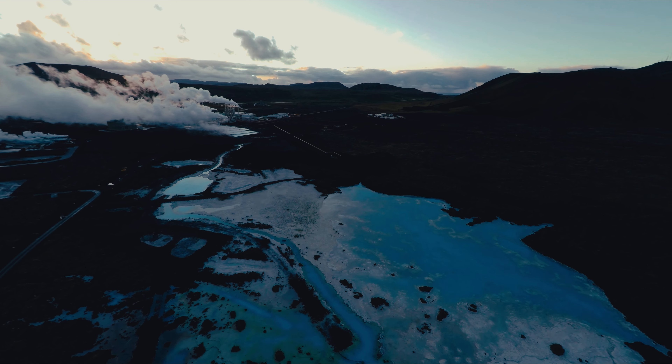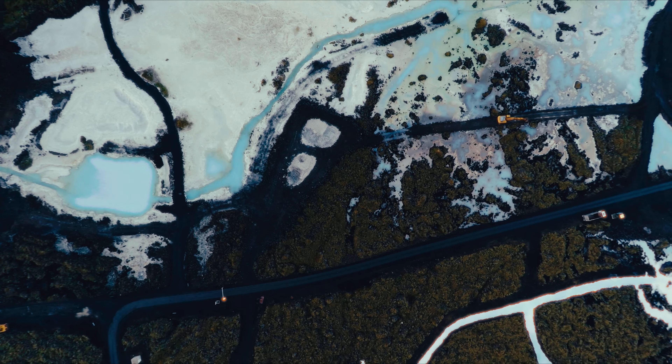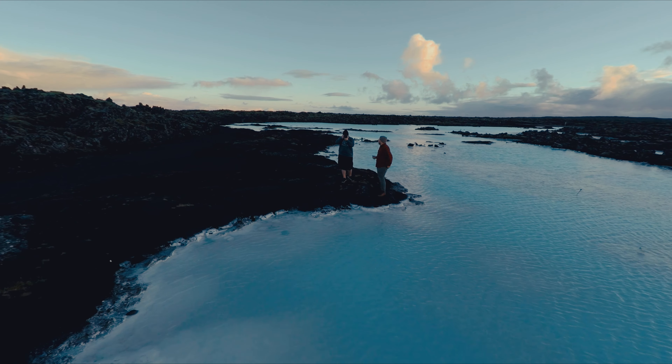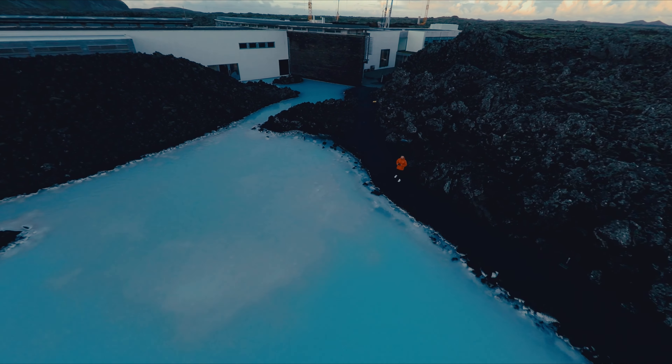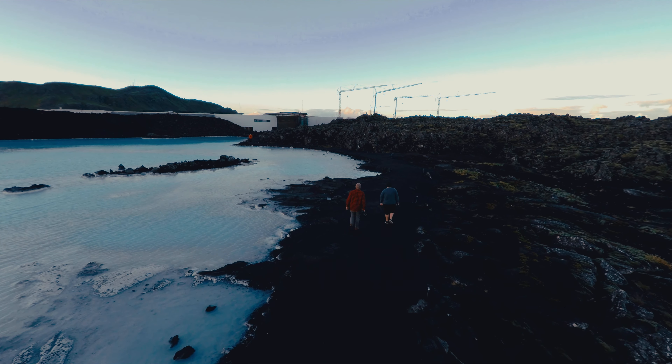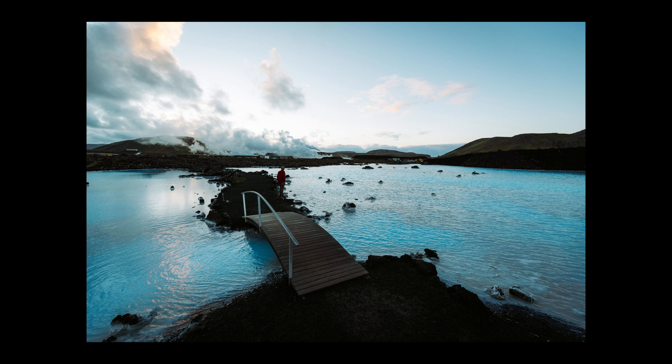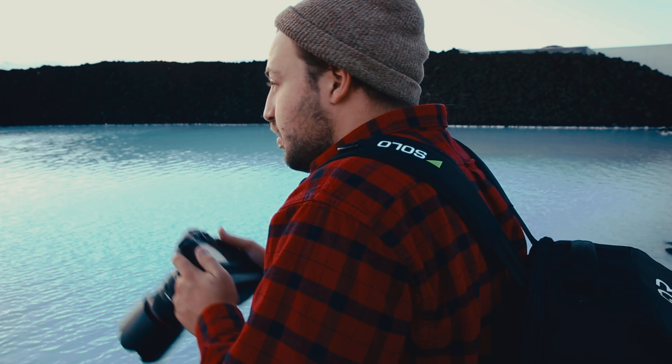We have to go all the way back to 2016, my first time on the island. This was actually my first time ever leaving North America for a paid creative job, and I was really nervous. All I had was my GoPro and a Canon point-and-shoot camera, and my friends trusted me to make a video for a really big brand.